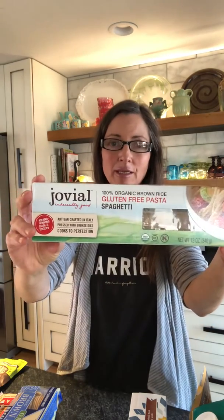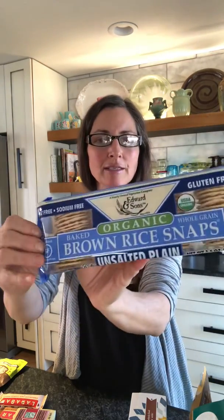Here's just a basic brown rice pasta, which is totally fine if you can handle rice. My kids like all of these pastas. Here's also brown rice crackers — this is by Edward and Sons.